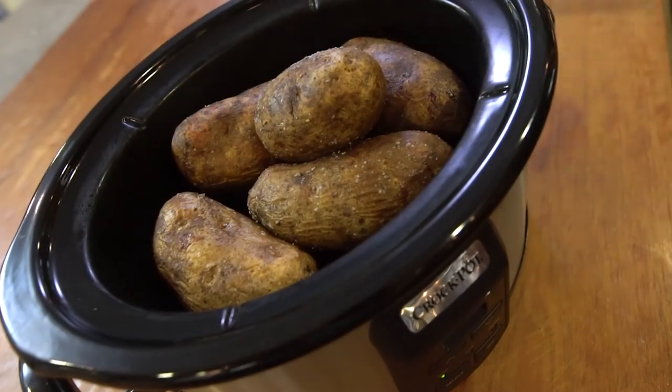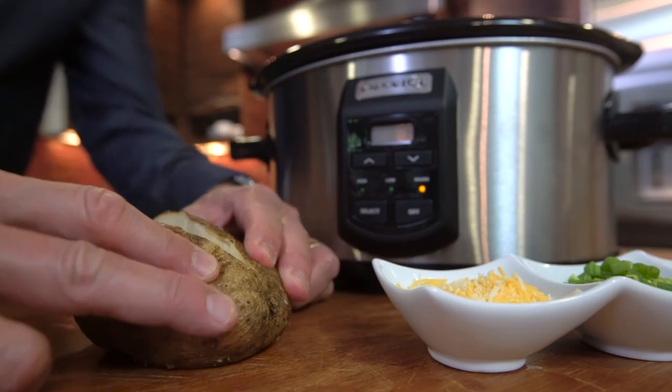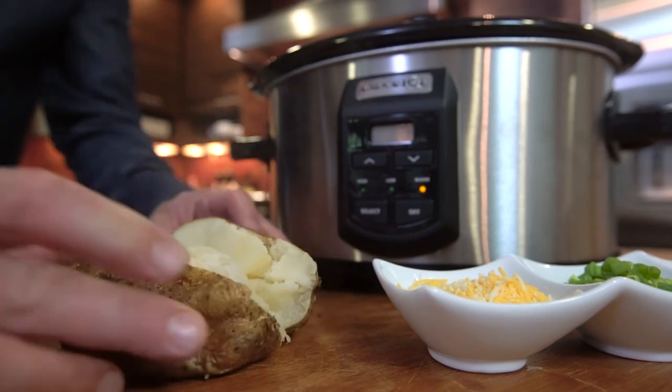Baked potatoes. Clearly not complicated, but coming home after a long day to them completely done and ready for jazzing up is really the best.